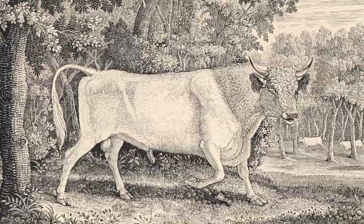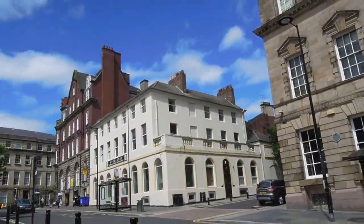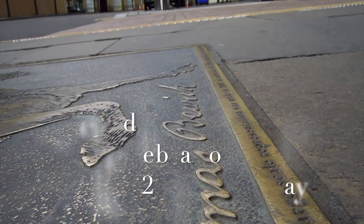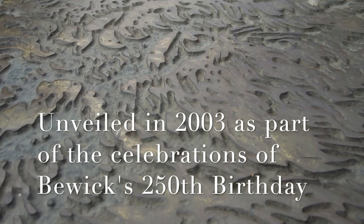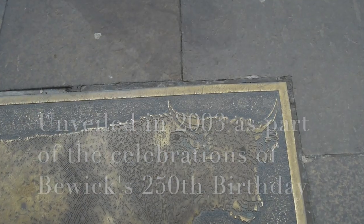On Bewick Street, in the vicinity of Bewick's Little Cot, there is a bronze replica of the Chillingham Bull on the pavement. Countless people walk over it without paying it any attention, although the local pigeons have noticed it and have embellished it over the years.